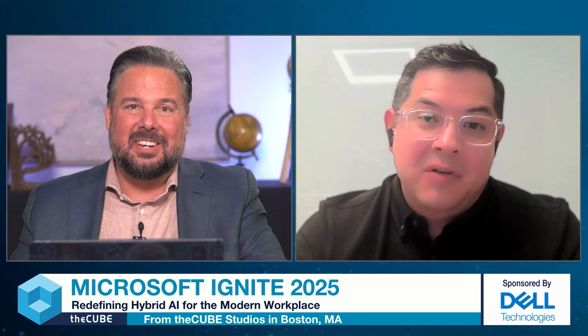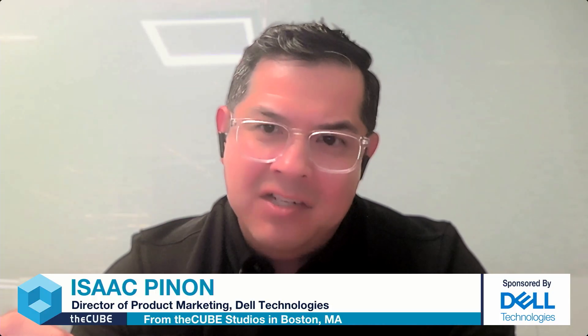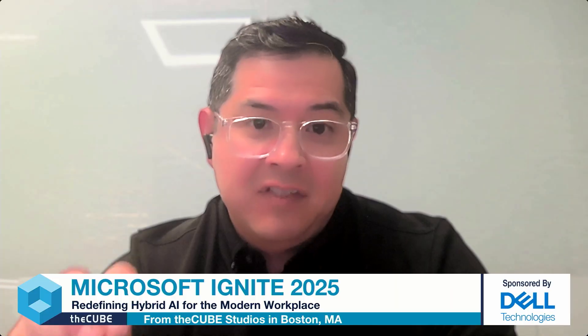AI is transforming businesses at an unprecedented pace. It's an exciting time to be in technology, and organizations that thrive in the AI era are going to be those who can harness its potential quickly and to its fullest extent. Dell views the AI world as hybrid — a combination of cloud, on-prem, and edge, all the way down to the PC. Hybrid AI combines the strengths of cloud-based AI for large-scale processing and on-device for real-time, secure, and efficient operations. The next generation of applications are all being written for NPU-enabled machines.